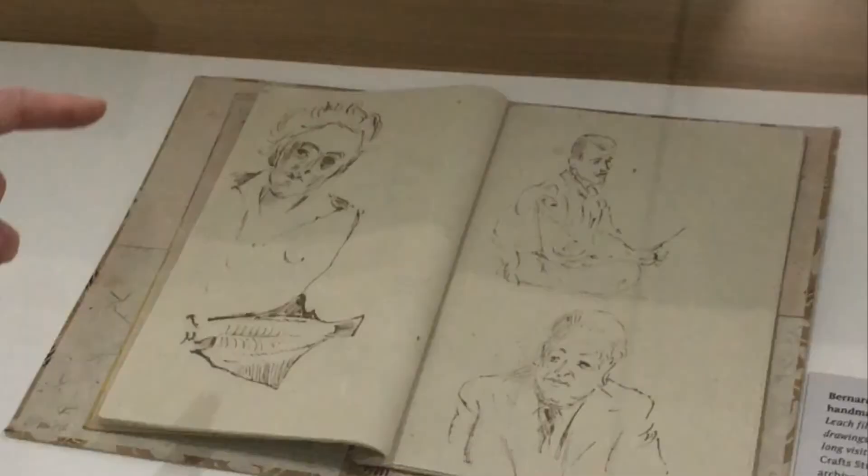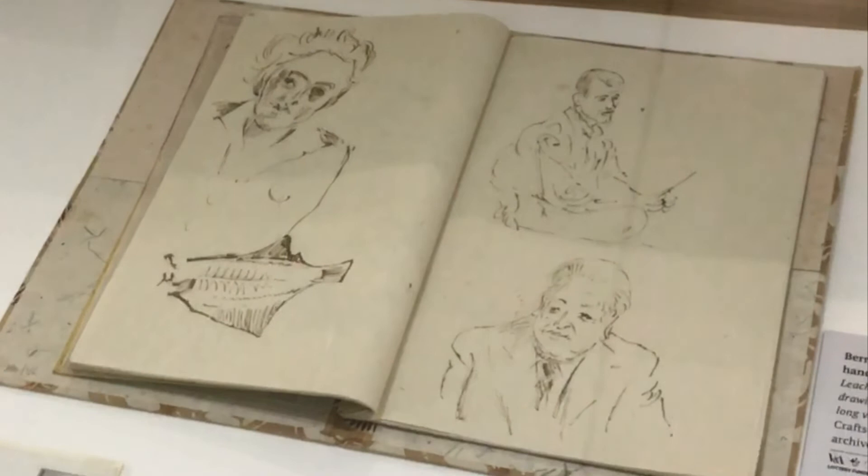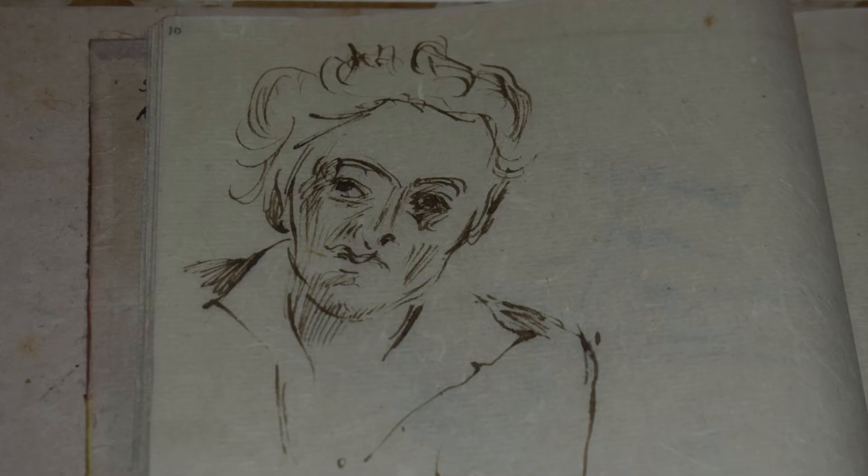One of the most important aspects of this exhibition is the way in which we've been able to present work that has never been seen in public before, including this book of Japanese handmade papers with on the left-hand side an affectionate drawing of Janet Darnell. Janet had come out to meet with Leach and Hamada in 1954, so this represents a drawing from the start of what was to become a relationship.